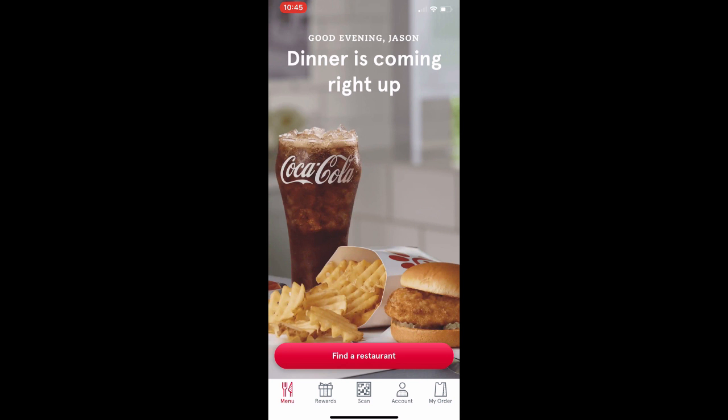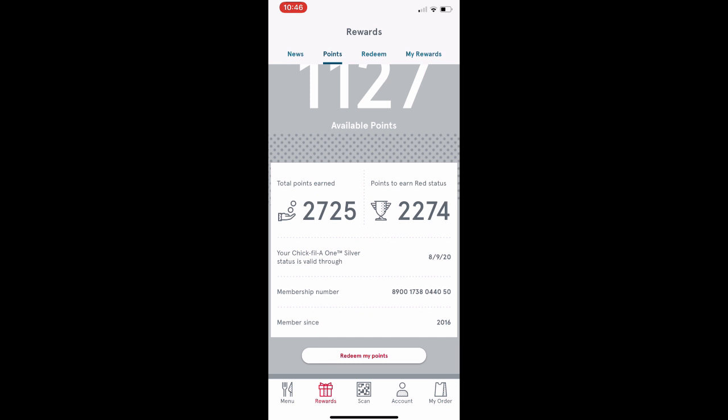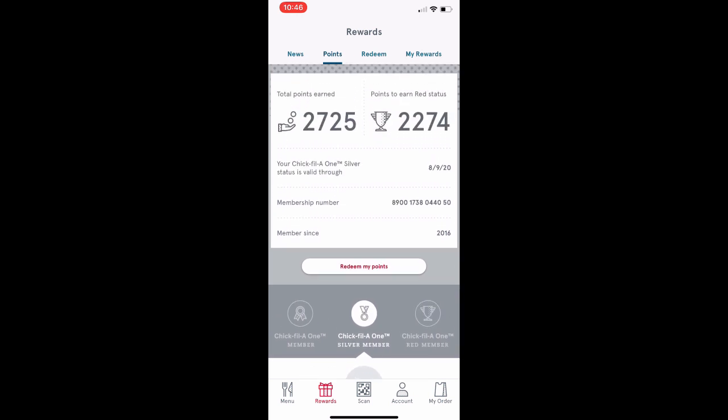When you open up the Chick-fil-A app you've got options at the bottom: menu, rewards, scan, account, and my order. The main thing I care about is rewards — it tells me I'm a Silver member with 1,127 points, earned a total of 2,700, and if I earn another 2,274 I'll reach Red status. Silver members get $1 equals 11 points, basic members get $1 equals 10 points, and Red members get $1 equals 12 points, so you earn more points per dollar based on your tier.